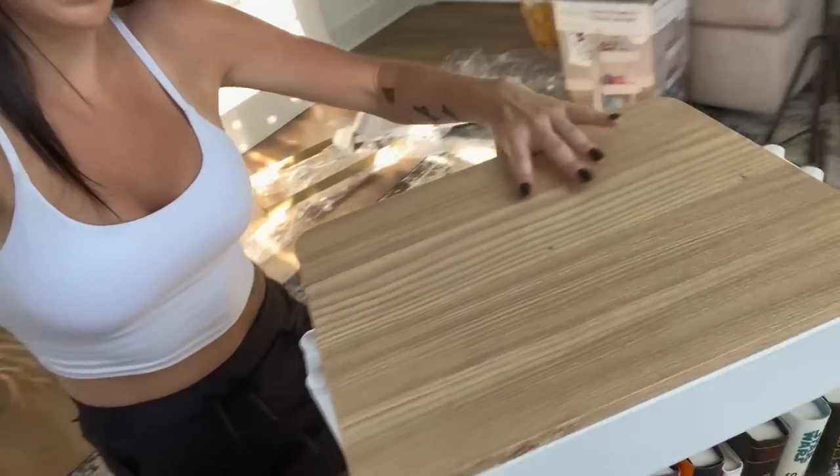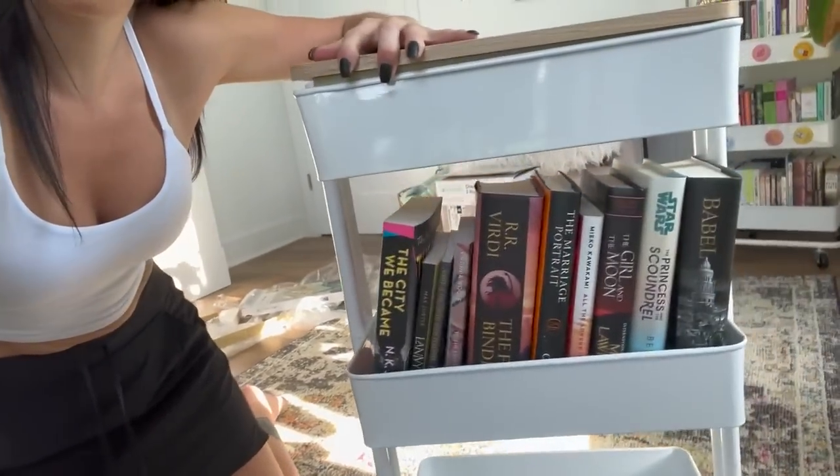Here are my book haul books with this topper that I can put plants on or whatever I feel like. So now we've got the book haul cart built, the TBR cart shelf loaded up, more empty space on the bookshelf. So now we just need to actually reorganize the books.